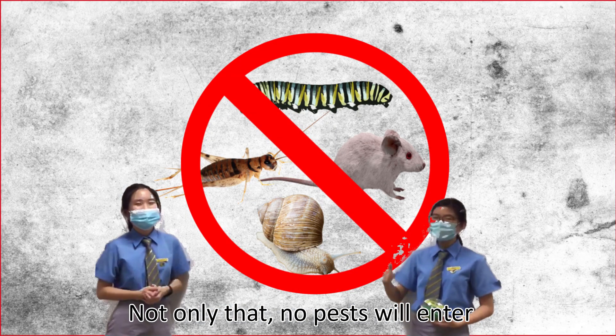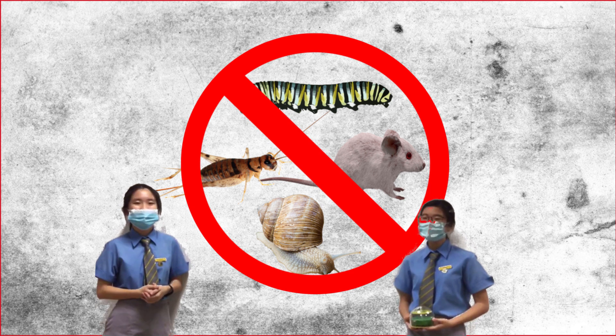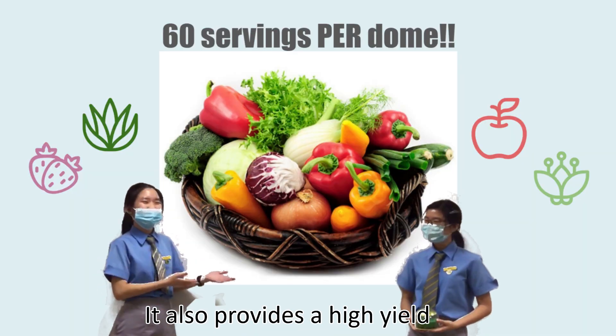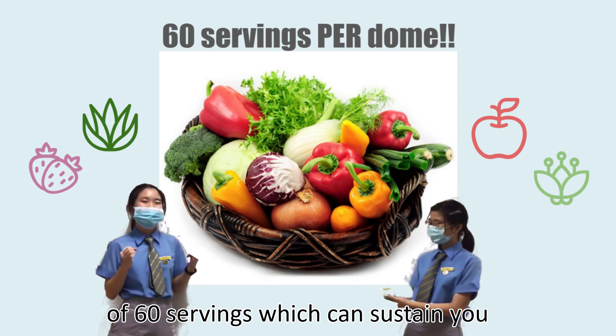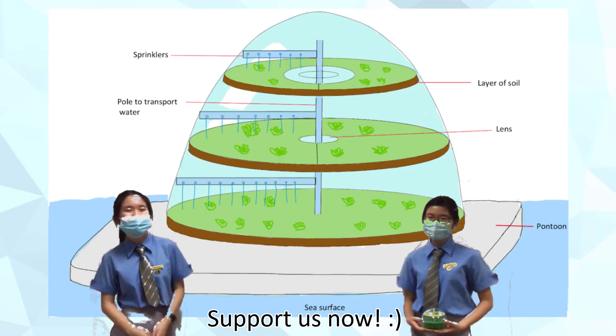And that's really neat! Not only that, no pests will enter and hence no pesticide will be needed, giving you quality crops. It also provides a high yield of 60 servings which can sustain you through emergency situations like COVID-19. Support us now!